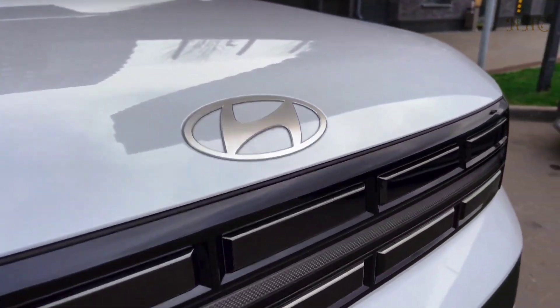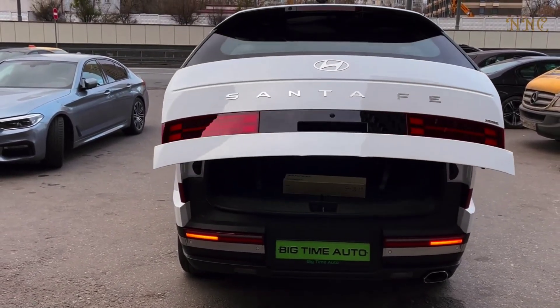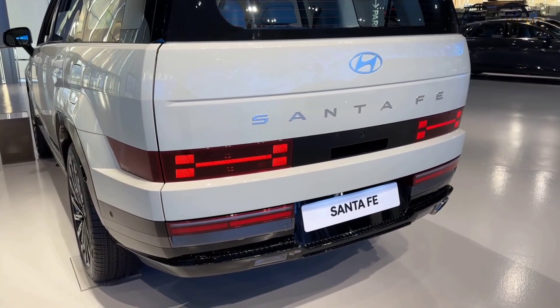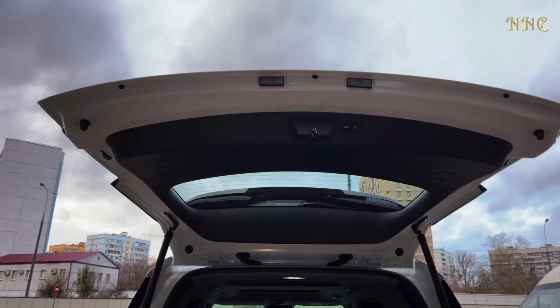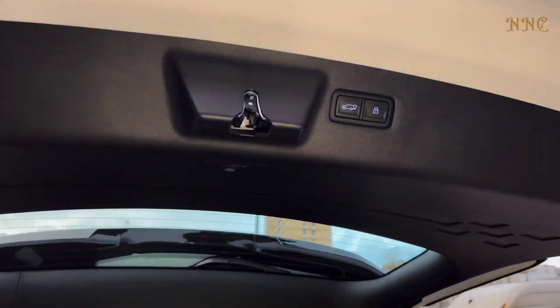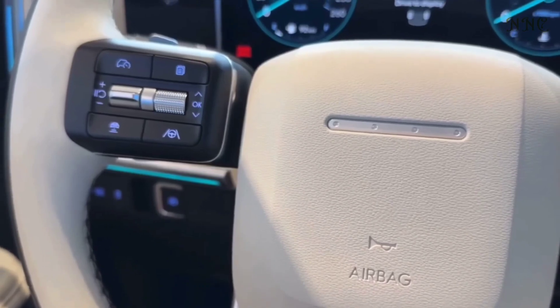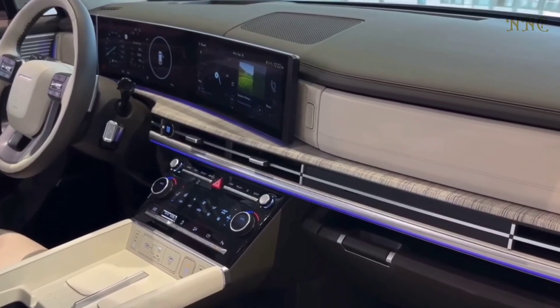It is now a three-row SUV with six or seven passengers. The interior styling has also been modernized, with new features to further refresh it. Powered by a turbocharged 2.5-liter four-cylinder engine good for 277 horsepower and 311 pound-feet of torque, it's paired with an eight-speed dual-clutch automatic transmission that drives the front or all four wheels.